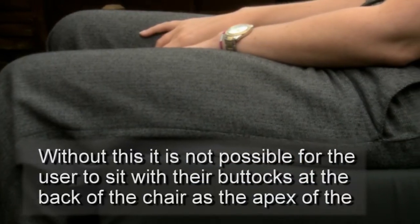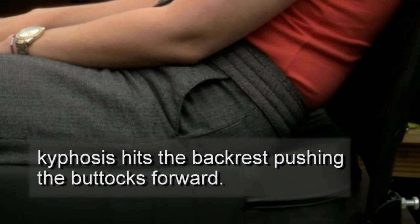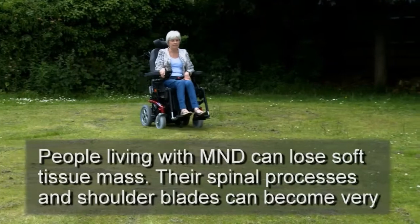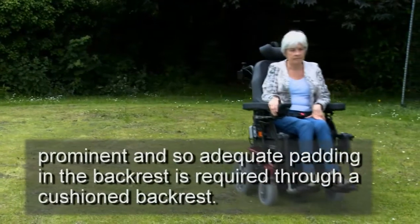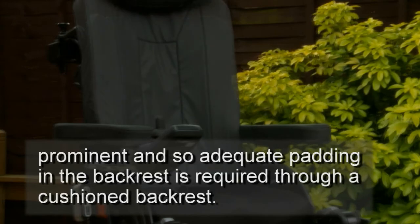Without accommodation for fixed curvature, it is not possible for the user to sit with their buttocks at the back of the chair, as the apex of the kyphosis hits the backrest, pushing the buttocks forward. People living with MND can lose soft tissue mass; their spinal processes and shoulder blades can become very prominent, and so adequate padding in the backrest is required through a cushioned backrest.